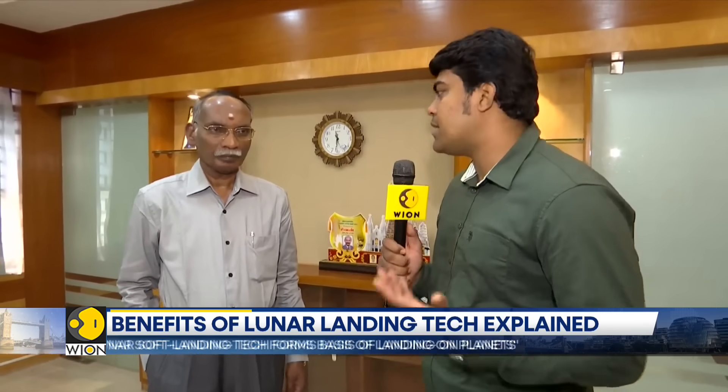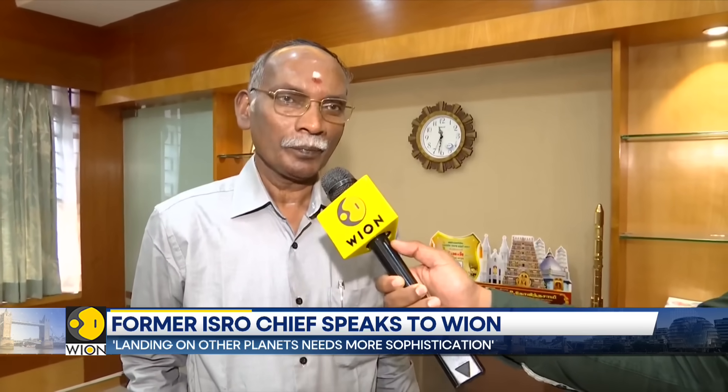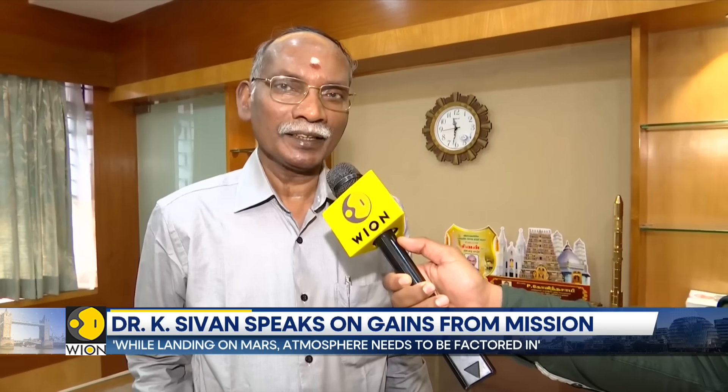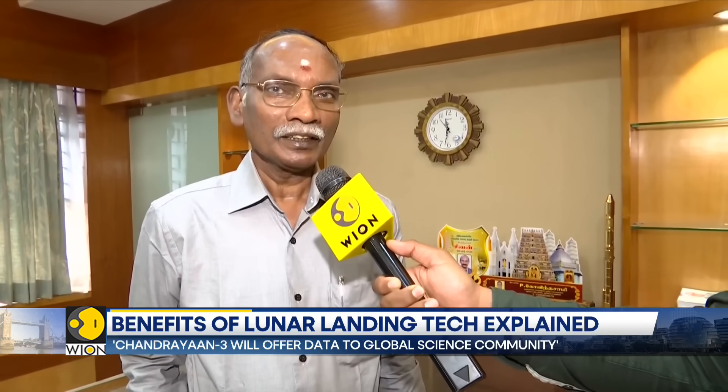By being the first nation to soft land near the South Pole, what technological advantages and head start does India gain? By landing near the South Pole, which is an unexplored region, all scientists globally feel that some new science can be discovered in this region. That way, this particular Chandrayaan-3 mission is very, very important, and it will be giving the global community the required data for doing their discoveries.